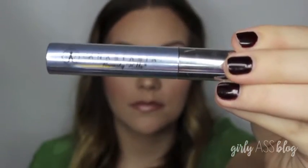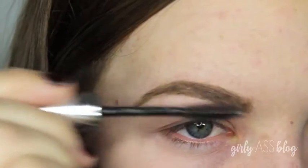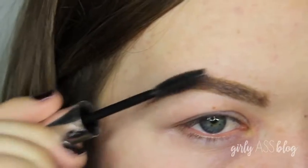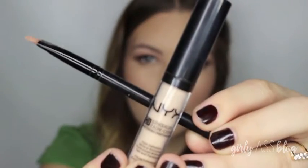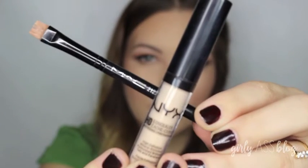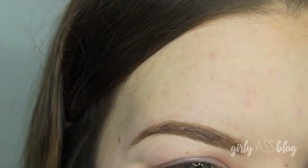Next, I took my Anastasia Beverly Hills Clear Brow Gel to control my crazy eyebrow hairs and locked them in place all day. Then I took my NYX HD Concealer and my MAC 212 brush, kind of to carve out my eyebrows, just to make them look like I just got them waxed. Nothing crazy.